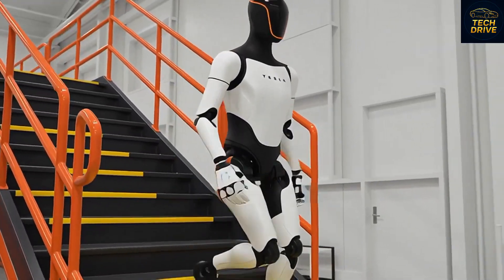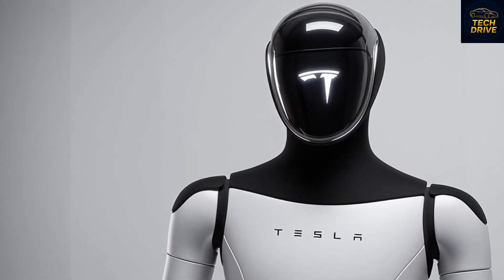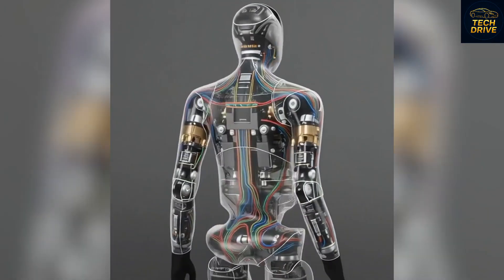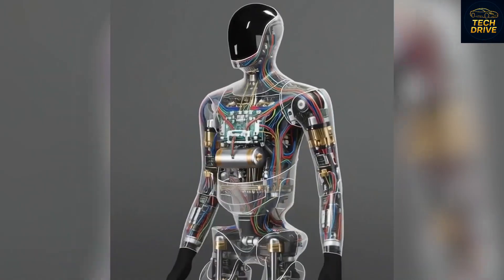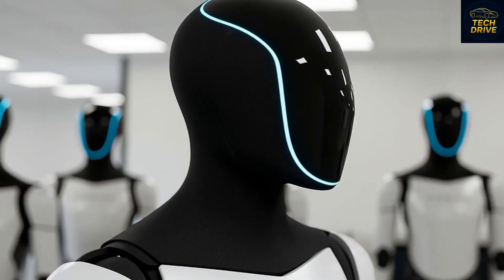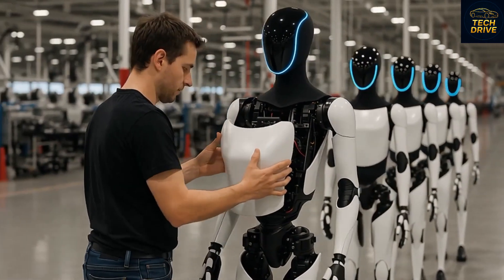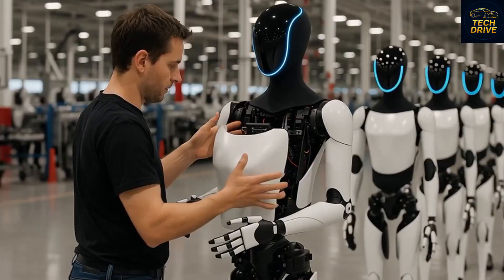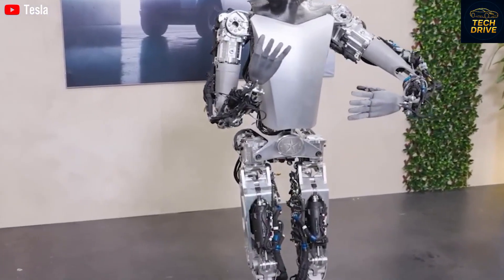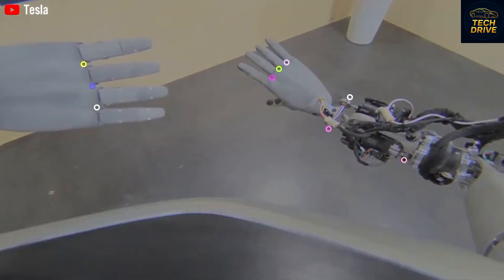Still, the future isn't without challenges. Some experts worry that humanoid robots might replace too many jobs or make humans overly dependent on AI. But Musk argues that this technology will expand human potential, not limit it. He believes that as machines take over repetitive labor, people will have more time for creativity, innovation, and connection. He envisions a world where every person owns a robot assistant, the same way every home today has a smartphone.